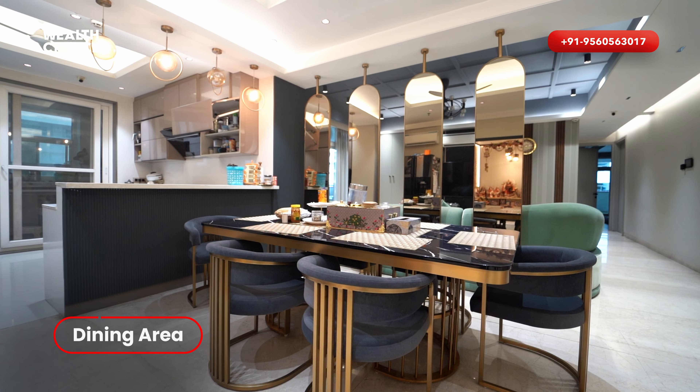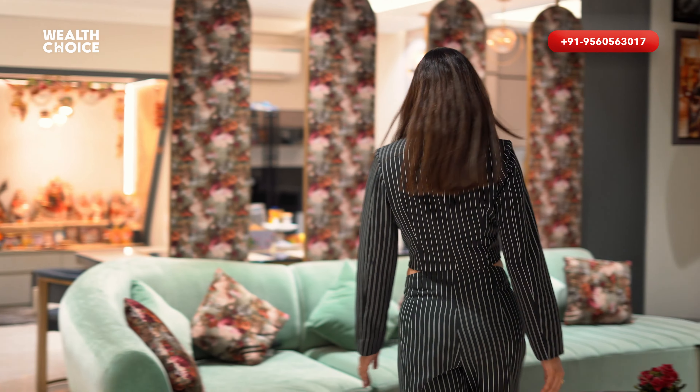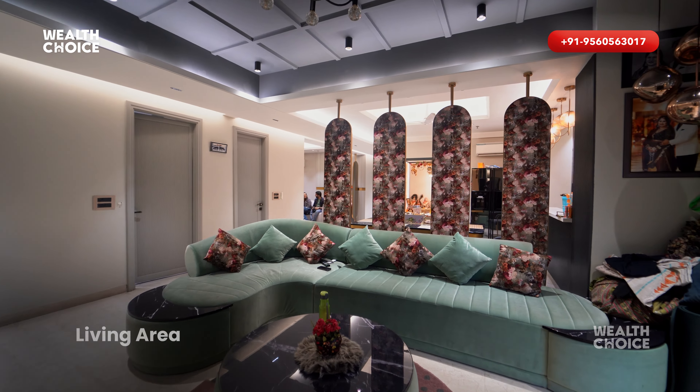There's the dining area and the living area. You can see the dining area where you can spend time with your family, sit and watch TV.